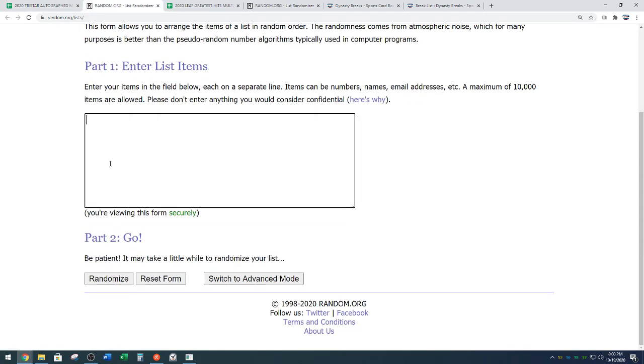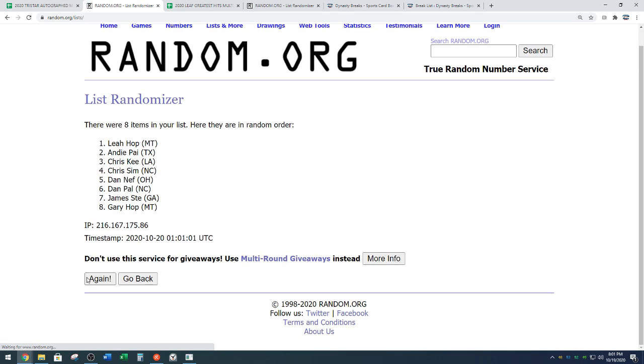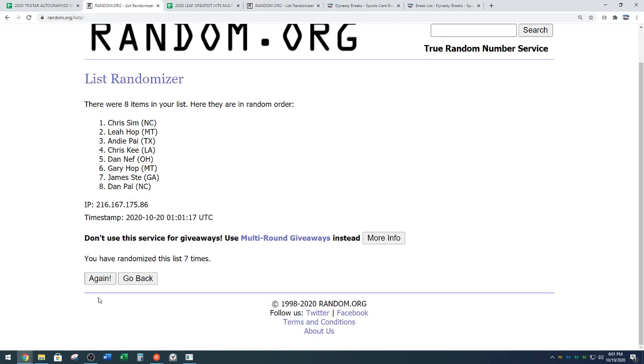Copy your names. We're going eight times on the random for our draft order. One. Two. Remember, 14-second delay, Leah — I said it first. There's a 14-second delay. Three. Four. Five. Six. Seven. And the eighth and final time for our draft order.